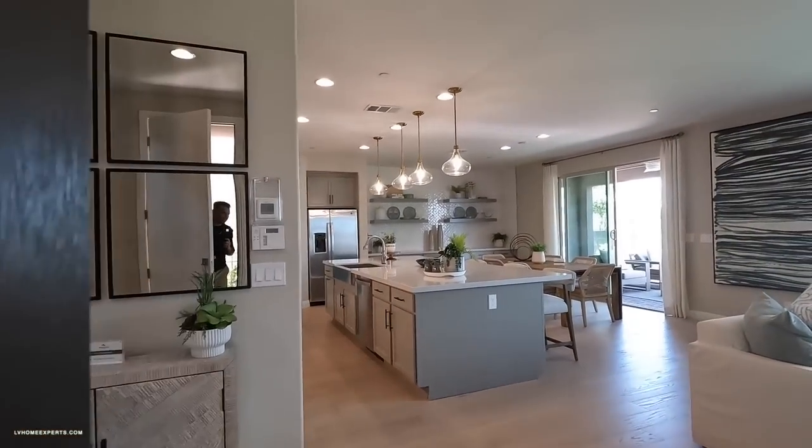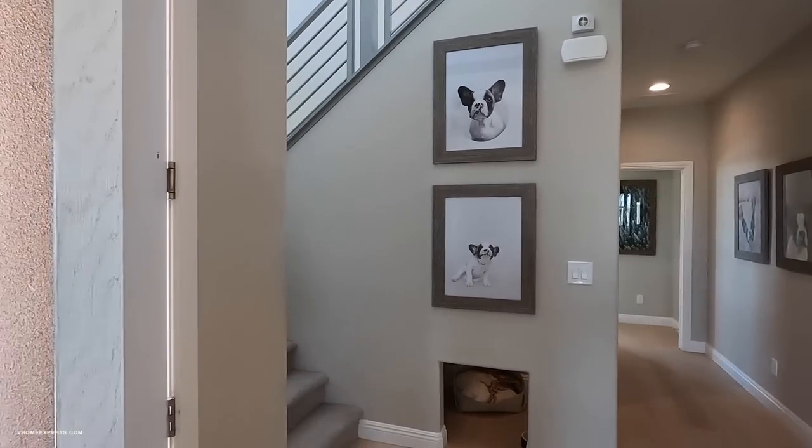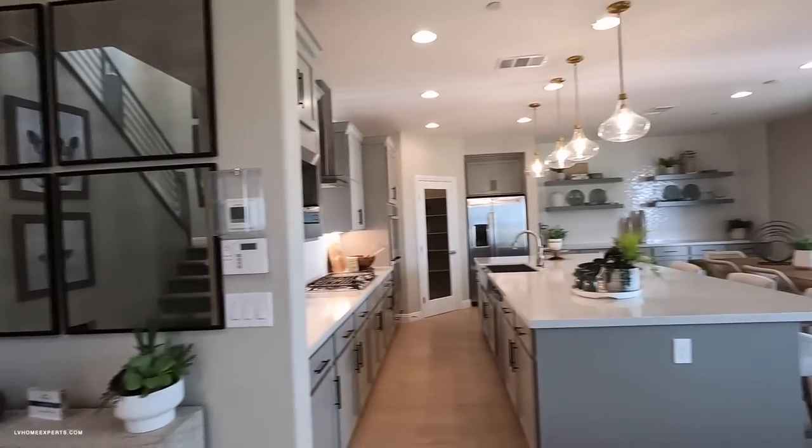Let's go inside — we have a nice eight-foot door with a Reed key on here. As you can see, it's a complete open floor plan.